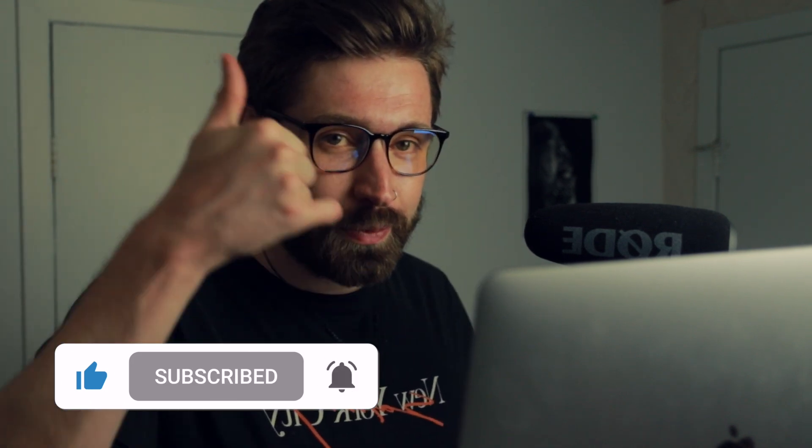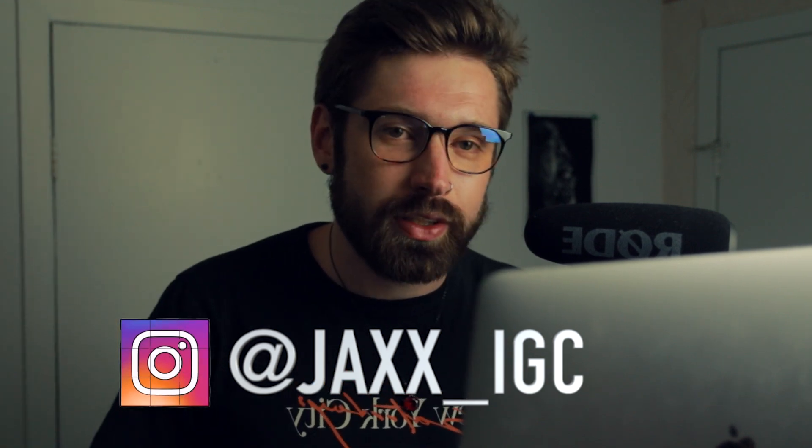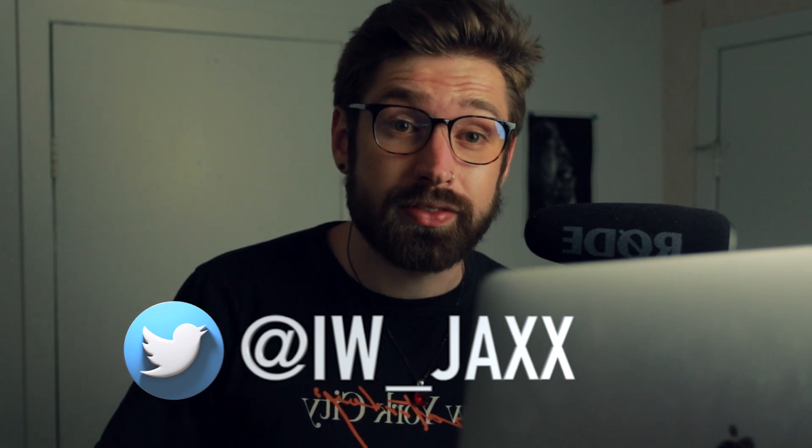That's it for this one, hope you guys enjoyed it. If you did, smash that like button, subscribe, turn on notifications, follow me on Instagram and Twitter, check out the Discord and Patreon in the bio. Hope you have a terrific night — I think this is going to be the last video of the day, tomorrow I'll probably do three or four. See you guys in the next one, peace.